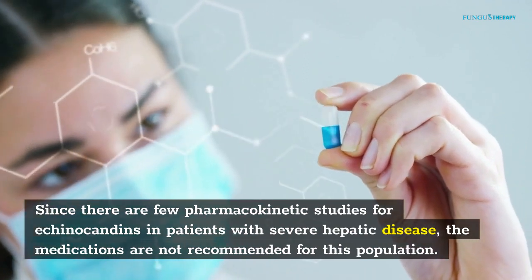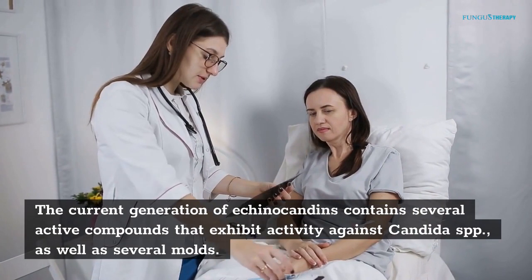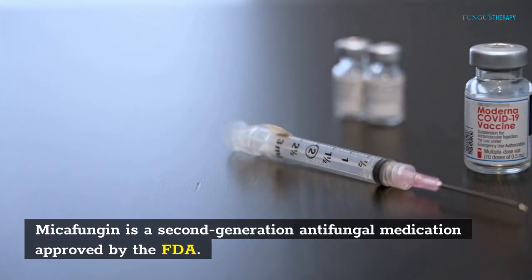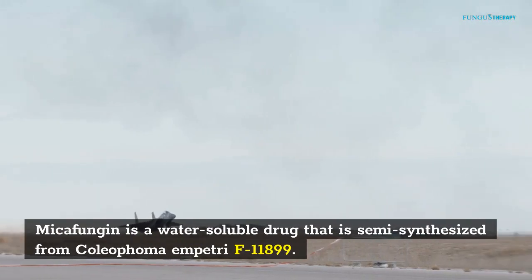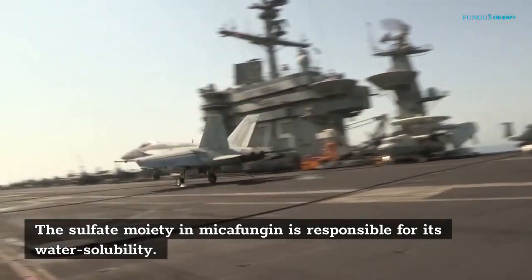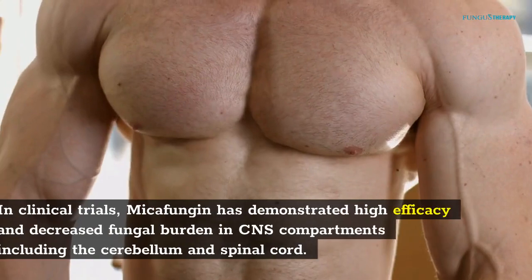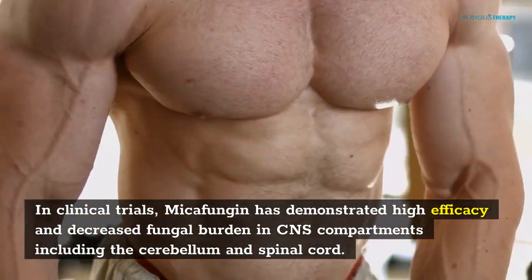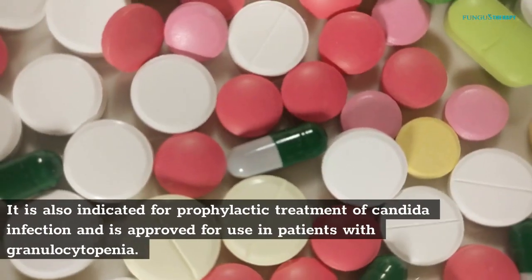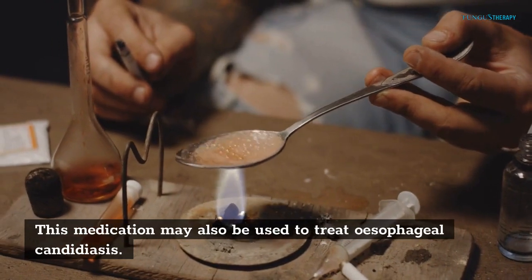Since there are few pharmacokinetic studies for echinocandins in patients with severe hepatic disease, the medications are not recommended for this population. The current generation of echinocandins contains several active compounds that exhibit activity against Conjida SPP as well as several molds. Mycifungin is a second-generation antifungal medication approved by the FDA. It is a water-soluble drug semi-synthesized from Coliophoma impotri F11899. The sulfate moiety in mycifungin is responsible for its water solubility. Mycifungin inhibits the enzyme responsible for the synthesis of the cell wall of several fungal pathogens. In clinical trials, mycifungin has demonstrated high efficacy and decreased fungal burden in CNS compartments including the cerebellum and spinal cord. The drug is most effective when used in a single dose. It is also indicated for prophylactic treatment of Conjida infection and is approved for use in patients with granulocytopenia. This medication may also be used to treat esophageal candidiasis.